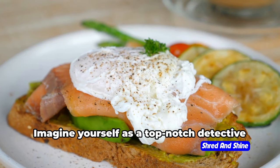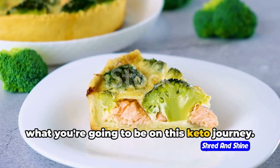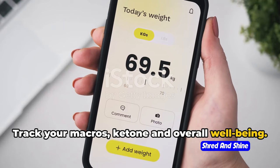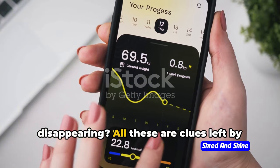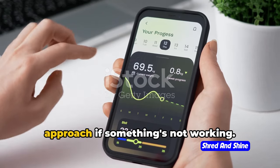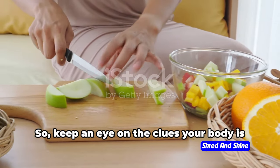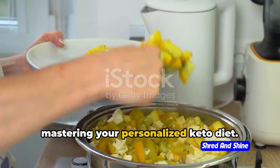The keto journey doesn't end with a grocery list. Imagine yourself as a top-notch detective or a world-class scientist, because that's what you're going to be on this keto journey. Your body is the crime scene and the lab, and you're going to monitor it closely. Keep a keen eye on your progress — track your macros, ketones, and overall well-being. Are you losing weight? Are you feeling more energetic? Are those pesky cravings disappearing? All these are clues left by your body. And just like any good detective or scientist, don't be afraid to change your approach if something's not working. Adjust your macros, switch up your foods, play around with your eating schedule. This is your journey, and you're in the driver's seat — keep an eye on the clues your body is giving you, and you'll be on your way to mastering your personalized keto diet.